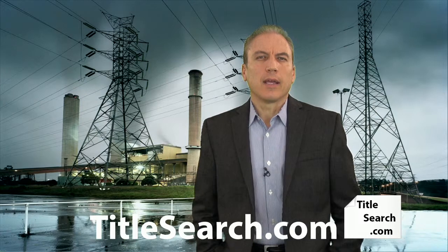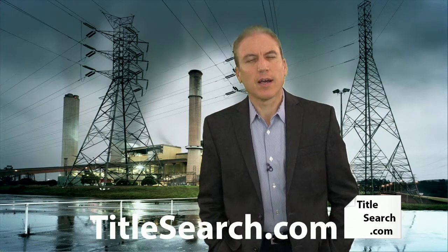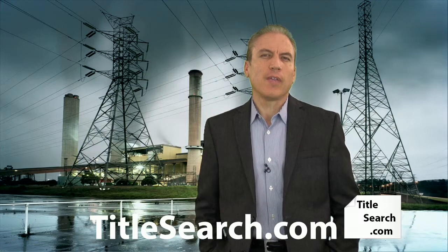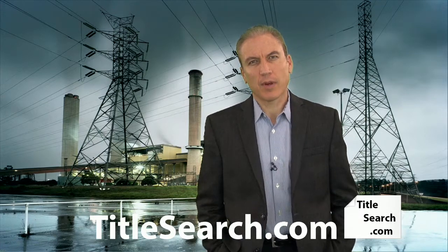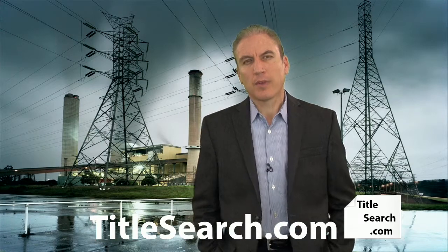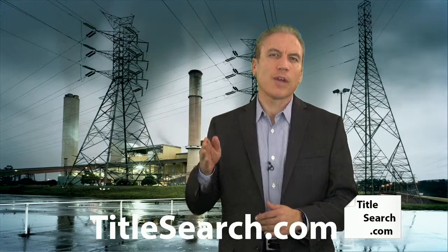What if you need to look up an electric company easement? This is Dave at titlesearch.com. Power easements are the most common type of easement you'll find on a residential property. In almost every case, a piece of real estate is going to have electric service provided to it, either in underground wires or overhead wires.